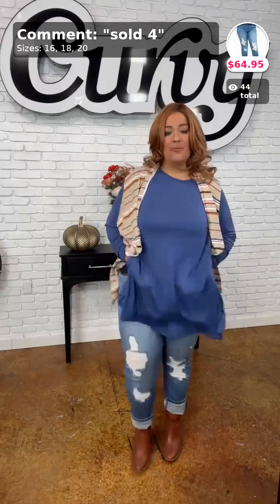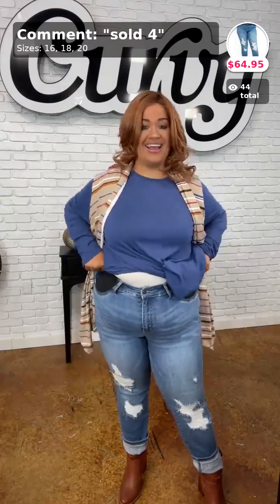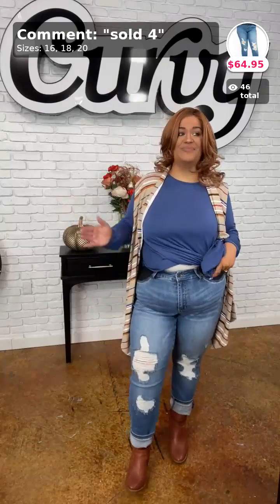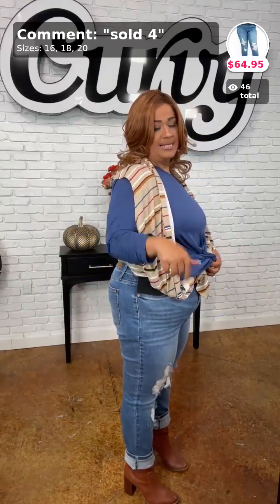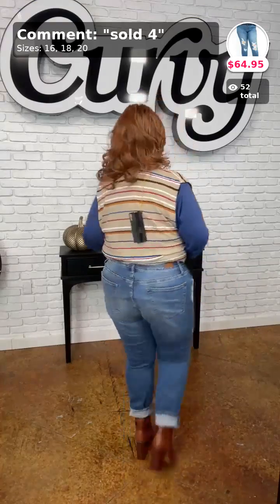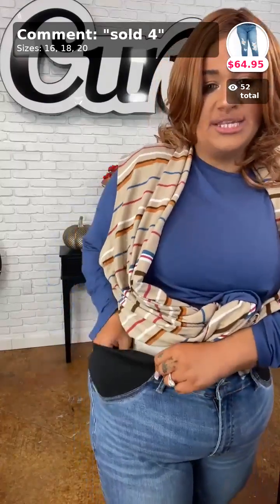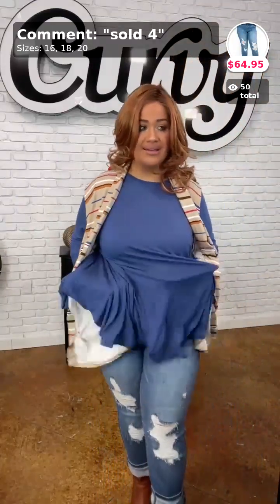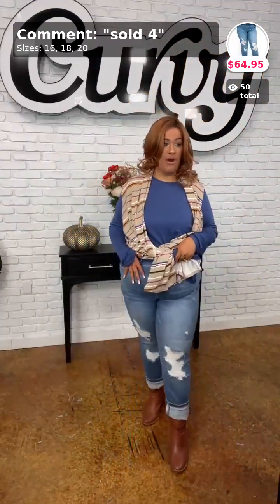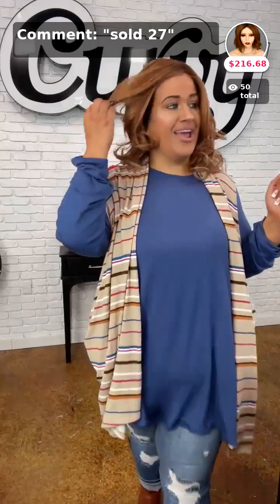My jeans — I bought these last night because I talked myself into them after I had them on. They're so cute and comfortable. These jeans are sold in number four. They are the Judy Blues, so remember to size down at least one. They come in the 16, 18, and size 20. There are no real pockets, so there's no bulging — just a stretchy panel. When you sit down, it doesn't cut in. Limited stock, so comment down below sold in number four.